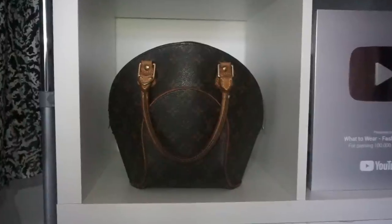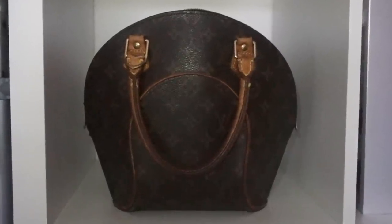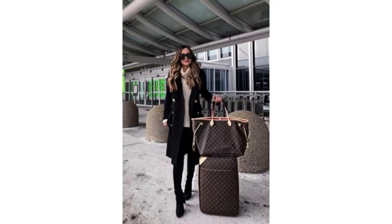Sadly, I don't own the Neverfull. I've got an Ellipse, which I absolutely love — it's a lovely bag — but the Neverfull is bigger and you can get a lot more in there. Worn right, I think the Neverfull can look gorgeous. This is a classic outfit and the bag looks terrific with it and very classy.